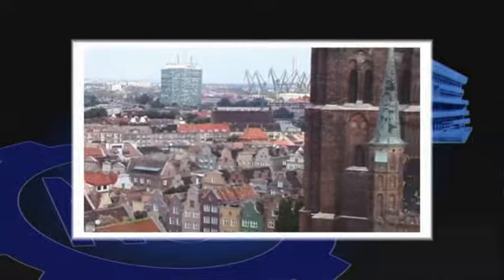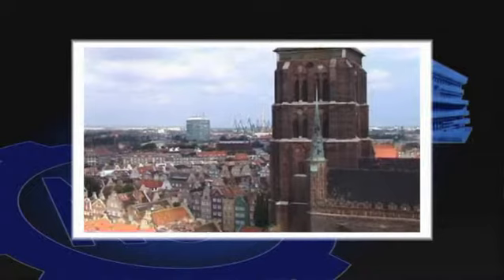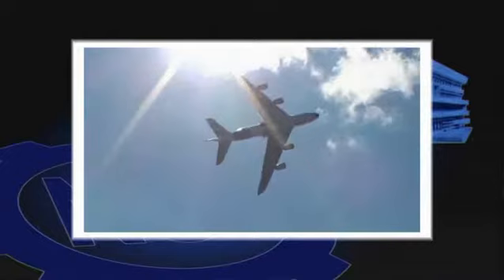You can admire Gdańsk's aerial views from the tower of the main town hall, or from aircraft landing at the newly expanded International Airport in Rębiechowo, located only 14 km from the center of Gdańsk.